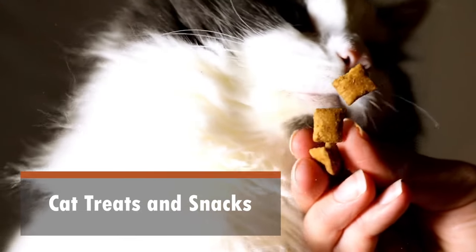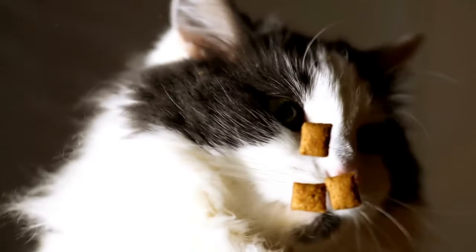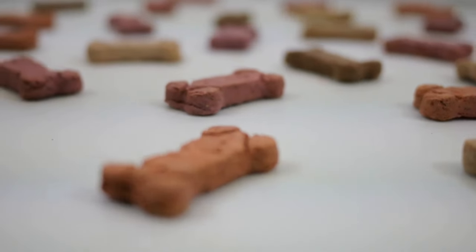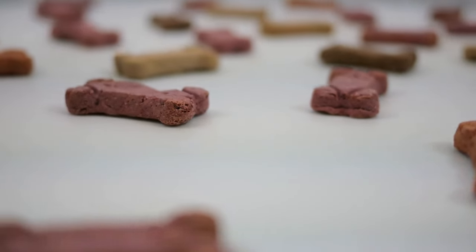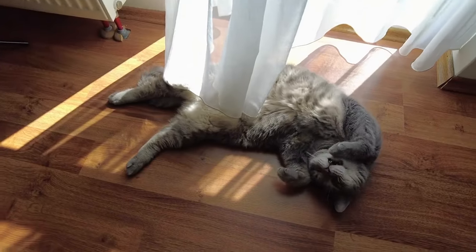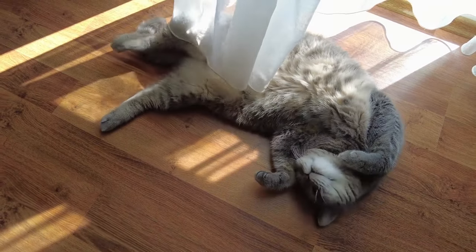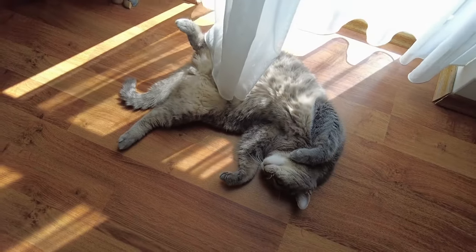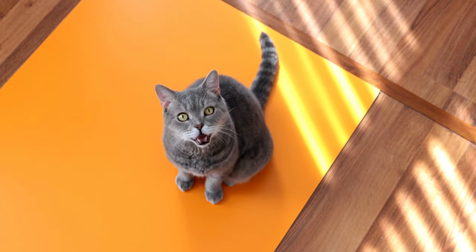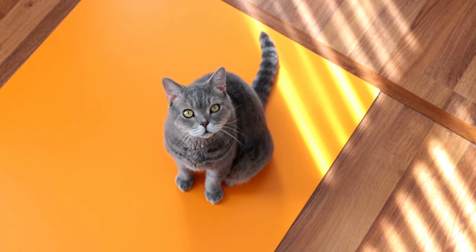Cat treats and snacks. While treats and snacks can be a delightful addition to your cat's diet, moderation is essential. Cat treats should complement their regular meals and not exceed 10% of their daily calorie intake to avoid weight gain. Opt for high-quality, nutritious treats that offer health benefits like dental health treats or those enriched with vitamins and minerals. Avoid feeding your cat human food, as many common items can be toxic. Remember, treats are meant to be occasional rewards, so resist the urge to overindulge. A well-balanced diet remains the cornerstone of your cat's nutrition, with treats serving as a small, enjoyable bonus.